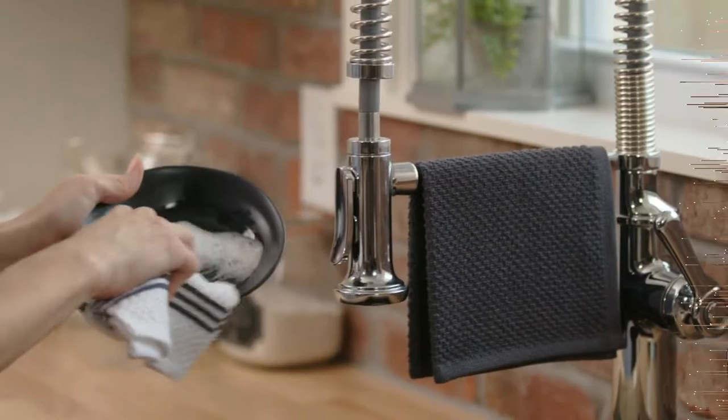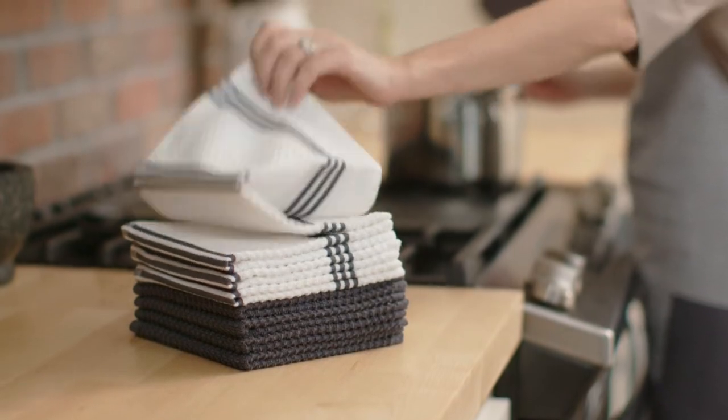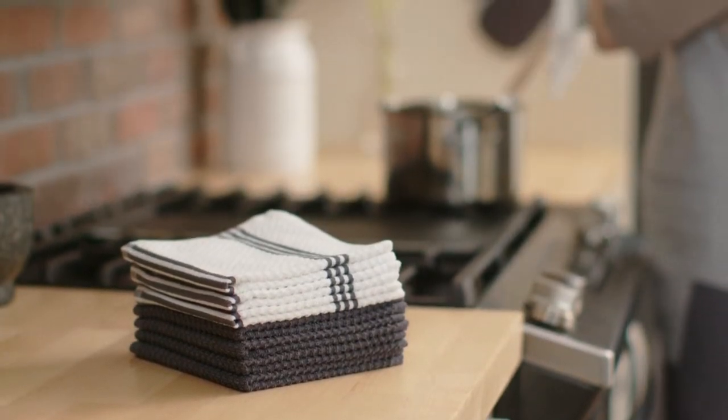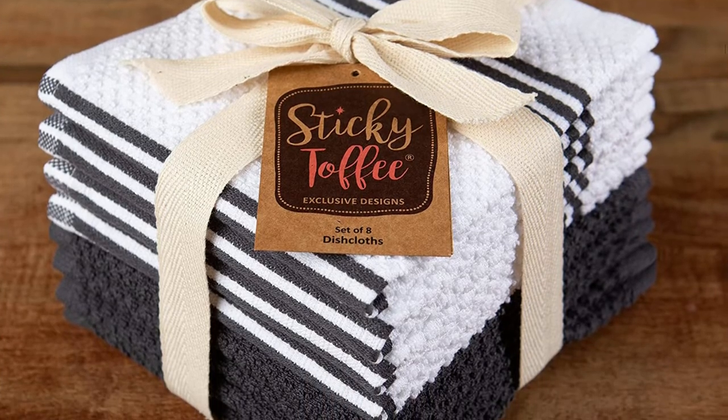These eco-friendly Sticky Toffee terry dishcloths will keep your kitchen clean. The cloths are machine washable and dryer safe and are made of long-lasting cotton. These towels come in a variety of colors to match any kitchen decor, and thanks to their stylish packaging, these dishcloths make an ideal gift for any occasion.